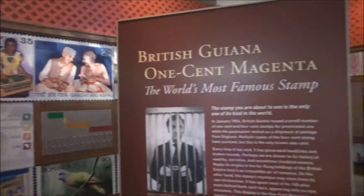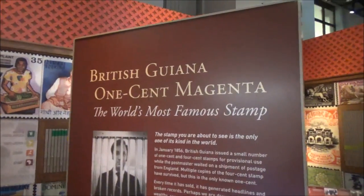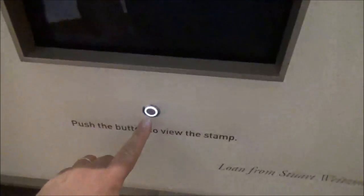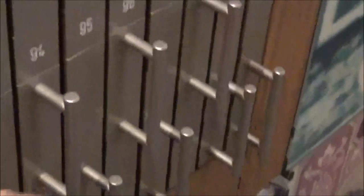I guess this would be a stamp collector's holy grail — the one-cent magenta, the world's most famous stamp. Apparently they have it in this box and you have to push this button to see the stamp. I wonder if that's the one in Brewster's Millions that he used to mail that letter. I guess these are stamp vaults, so we can see if there's any cool stamps. Those are pretty cool, but I've seen better.